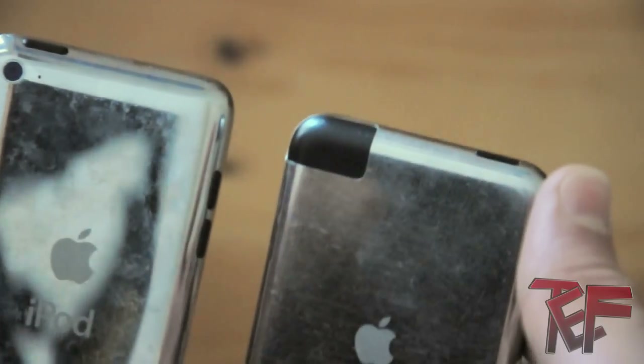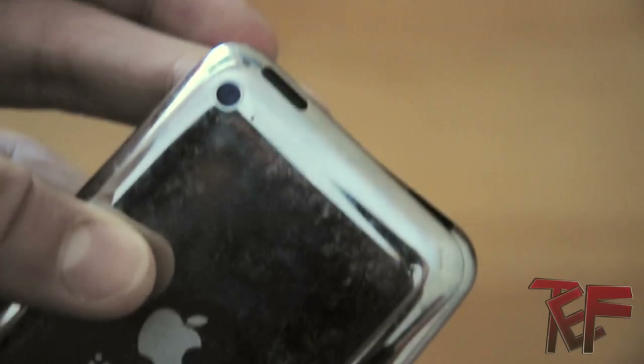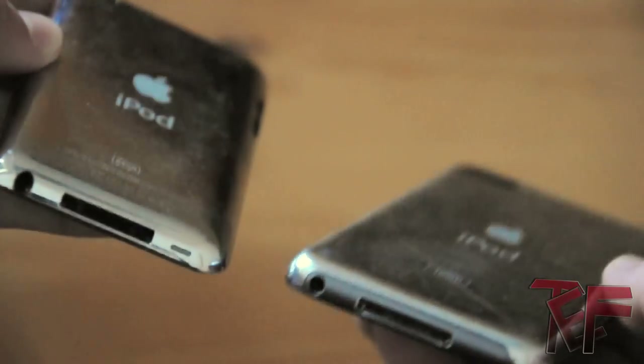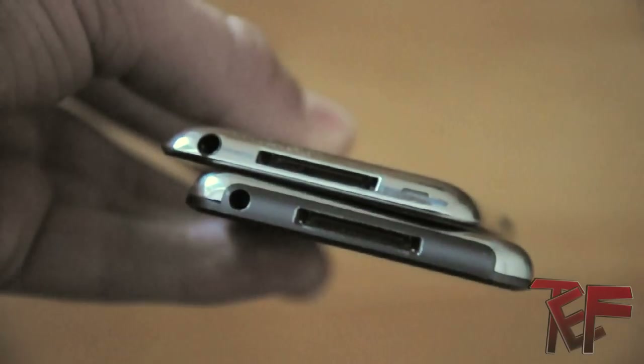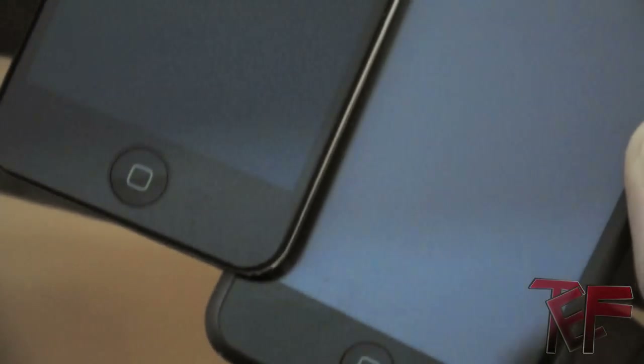You'll also notice the black Wi-Fi receiver on the first generation iPod touch is replaced by the back-facing camera and microphone on the fourth generation. On the bottom of the fourth generation iPod touch, the speaker is located on the opposite side to the headphone jack. Another great feature is the front-facing camera, which lies just above the screen.